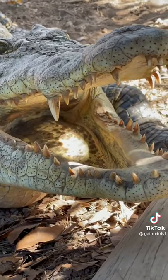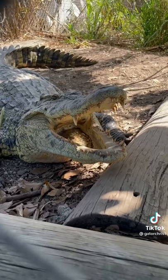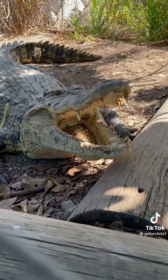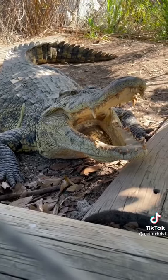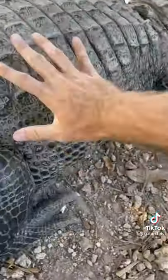Alligators have 80 teeth, while depending on what species of croc we're talking about, most of them have around 60 to 70 teeth. So it totally depends on what kind. You also notice the color difference — the crocodile is more light-colored, more yellowish, while the alligators over here are more of a darker...